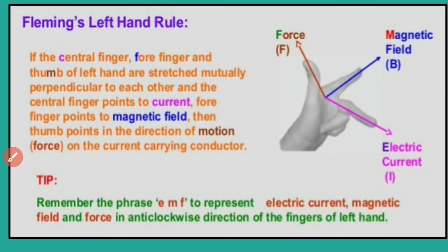In Fleming's left-hand rule, the thumb stands for force, the forefinger stands for magnetic field, and the middle finger stands for electric current. One more shortcut is given: EMF — E stands for electric current, M stands for magnetic field, and F stands for force. Take them in the anti-clockwise direction of the fingers of the left hand, starting from the middle finger.